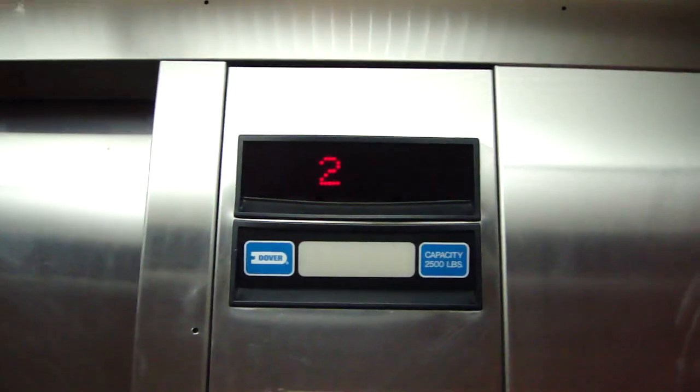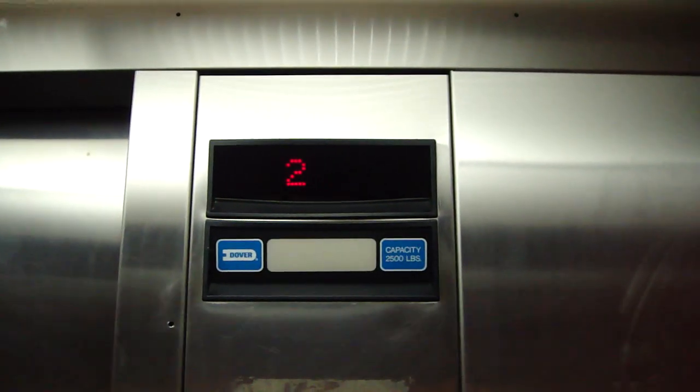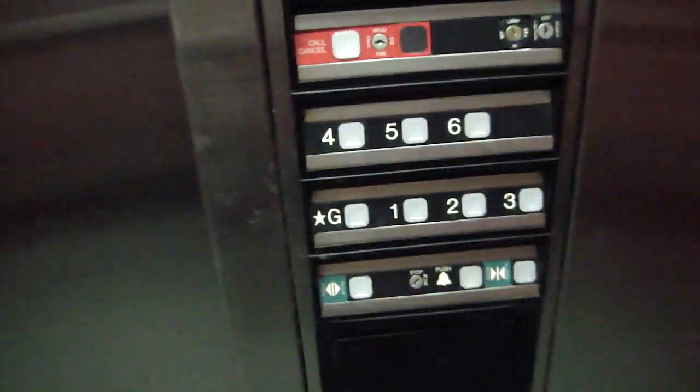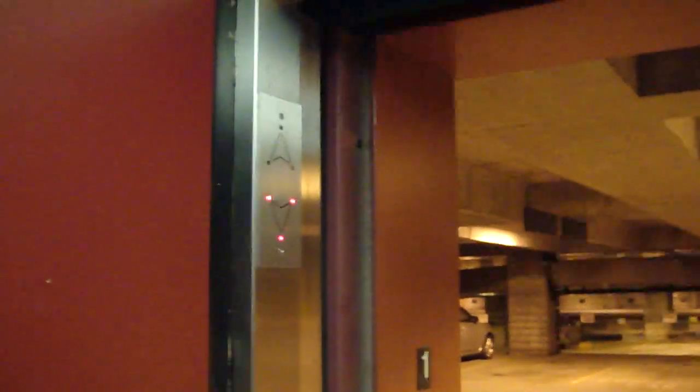We're at 2, and it's stopping at 2. That was weird — it just stopped at 2. Now it's stopping at 1 as well. Now it's stopping at every floor. This elevator is messed up.